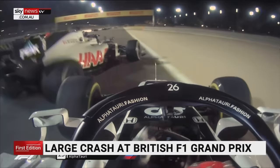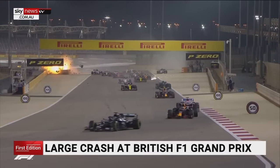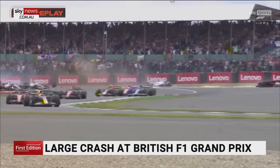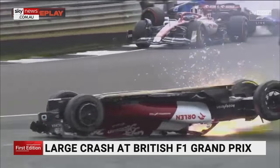Similarly, in 2020, Formula One driver Romain Grosjean walked away unharmed from this inferno, shielded from harm by his halo. So the debate may rage on amongst the racing purists, but it's clear the halo is doing the job for which it was intended — saving lives.